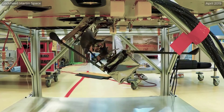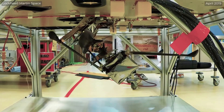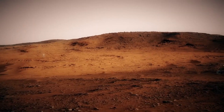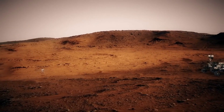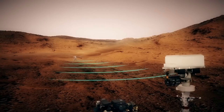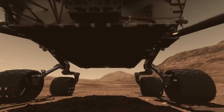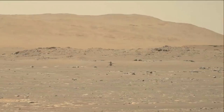The Ingenuity Mars helicopter is a small aircraft carried to the surface of the Red Planet attached to the belly of the Perseverance rover. It's important to point out that Ingenuity's mission is experimental in nature and completely independent of the rover's science mission. Ingenuity was deployed to the surface on April 4th, 2021. Fifteen days later, on the 19th, it became the first aircraft in history to make a powered, controlled flight on another planet.